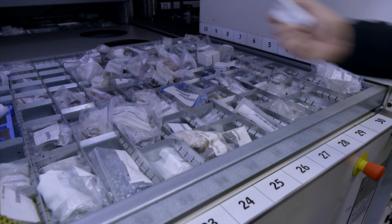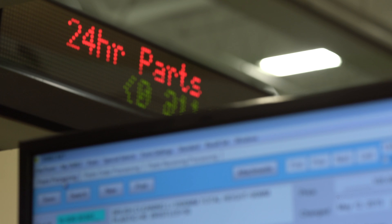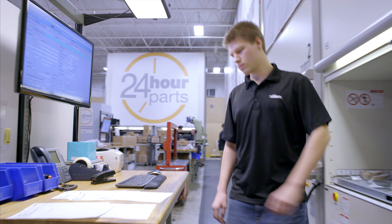The compact and height-optimized storage of spare parts in the Hainal Lean Lifts prevents bottlenecks when orders are at their peak. The customer's own Smile software coordinates all storage and order picking processes.